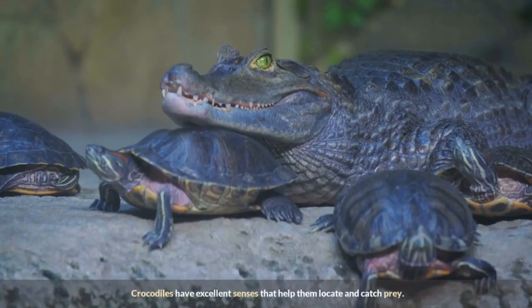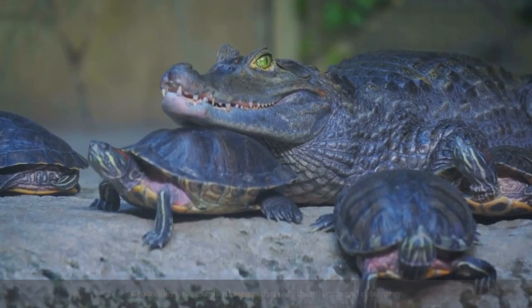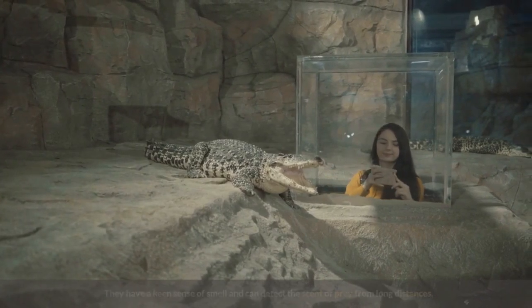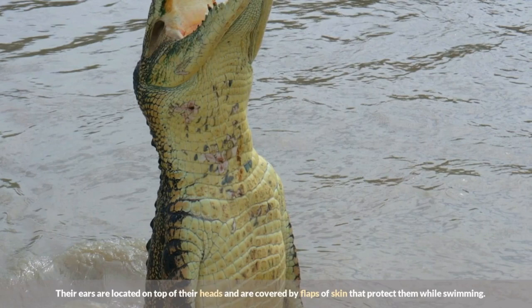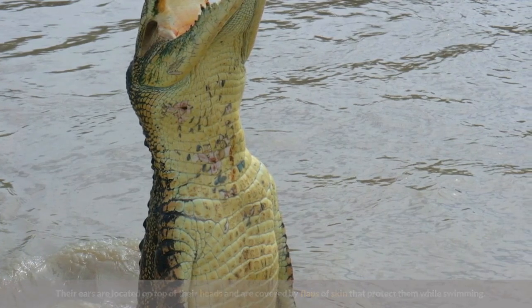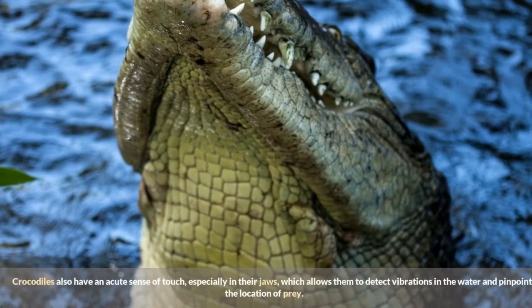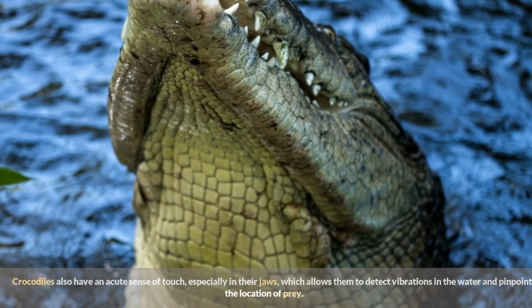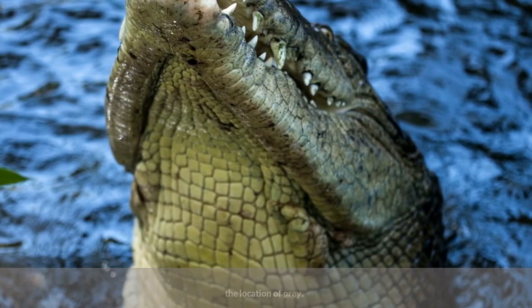Crocodiles have excellent senses that help them locate and catch prey. They have a keen sense of smell and can detect the scent of prey from long distances. Their ears are located on top of their heads and are covered by flaps of skin that protect them while swimming. Crocodiles also have an acute sense of touch, especially in their jaws, which allows them to detect vibrations in the water and pinpoint the location of prey.